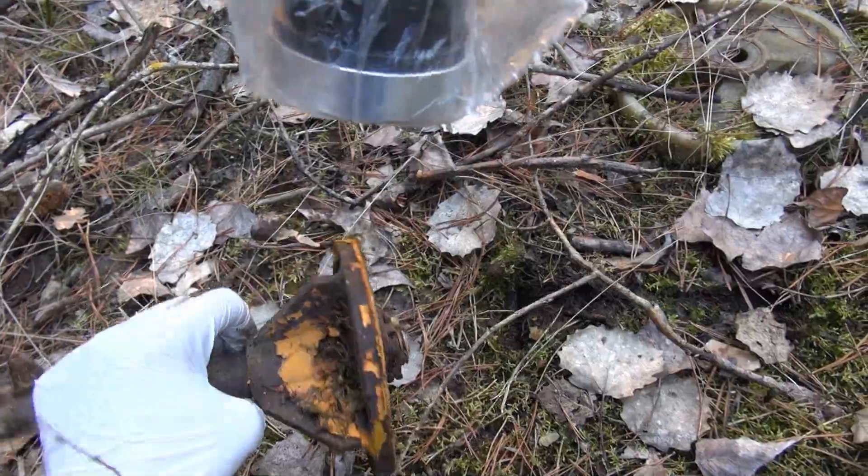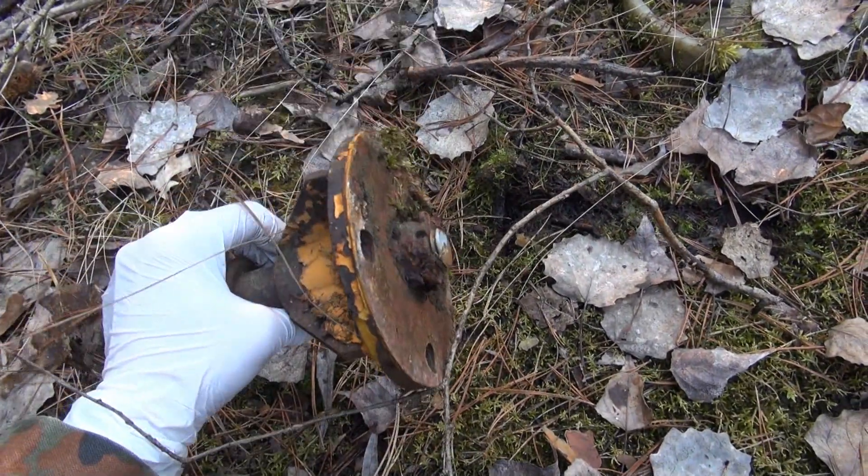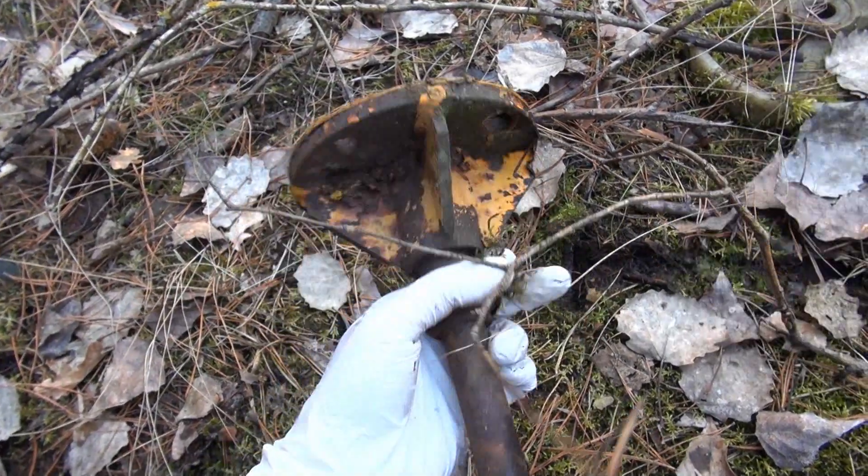It seems like a piece of the claw maybe, because it has the same colouring on it. It's also contaminated — not here, but on that side.